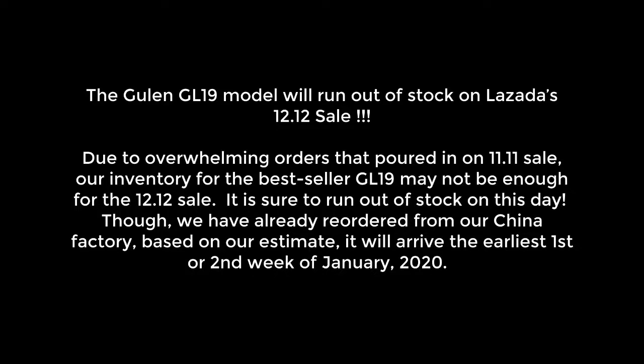The Gulen GL-19 model will run out of stock on Lazada's 12-12 sale. Due to overwhelming orders that poured in on the 11-11 sale, our inventory for the best-seller GL-19 may not be enough for the 12-12 sale. It is sure to run out of stock on this day!